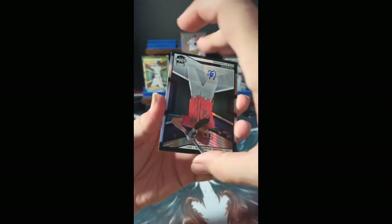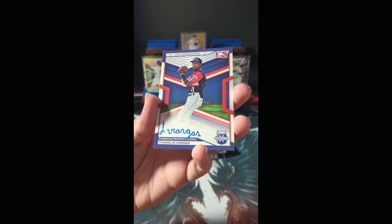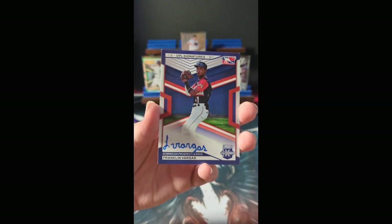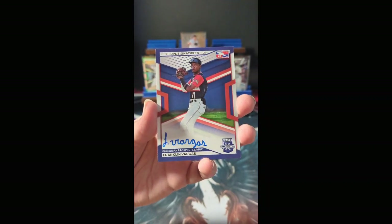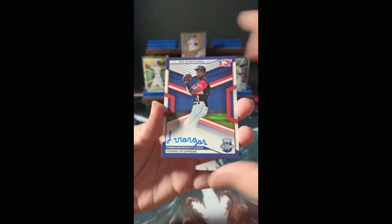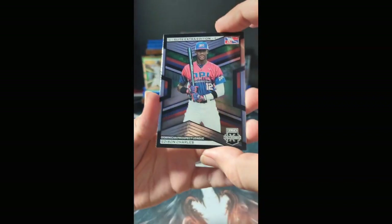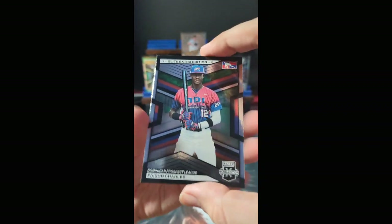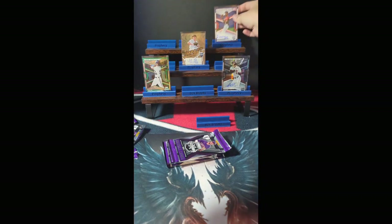Auto for Colorado. Behind him is Franklin Vargas — this is our first on-card autograph, and it is for the Dominican Prospect League. As mentioned in the break listing, Dominican Prospect League autographs and hits will be distributed using the randomizer. That is the DPL signatures — not numbered. We also have Dominican Prospect League base card Edison Charles. Vargas will go into our randomizer.